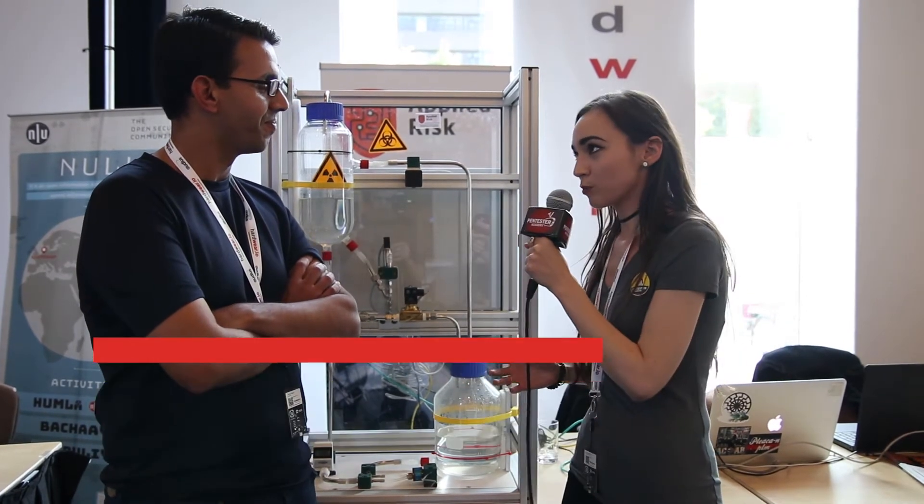I'm here with Jalal from Applied Risk, who is the founder and CEO of the company. Thank you so much for being with me today. Thank you for having me. So tell me about Applied Risk — what is it?